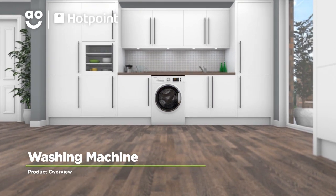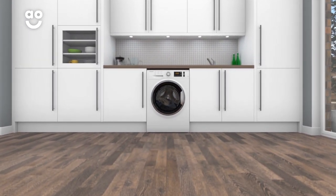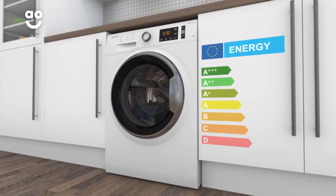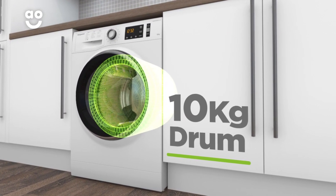Enjoy wonderfully clean laundry with this eco-friendly washing machine from Hotpoint, which has clever technology and amazing performance. It also has a rapid 1600 RPM spin speed, an excellent A triple plus energy rating, and a large 10 kilogram drum capacity.